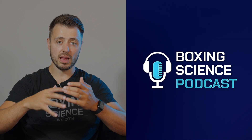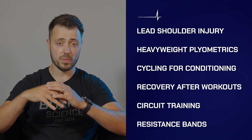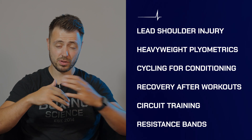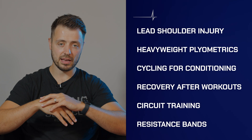In today's episode we're going to be talking about a range of different subjects including how to work around a lead shoulder injury, which is very common in boxing, plyometrics for heavyweight boxers, whether cycling is a useful conditioning tool in boxing, and also a range of different questions that you've been sending in.